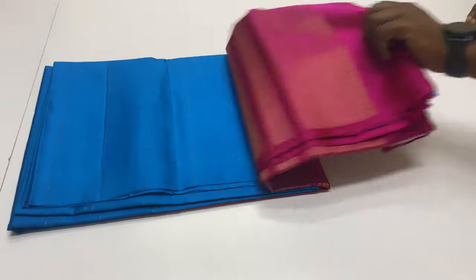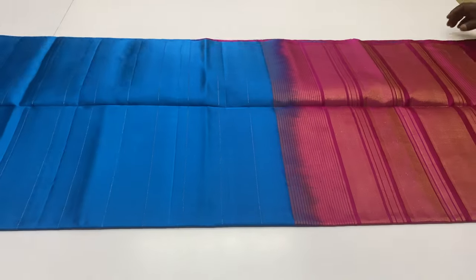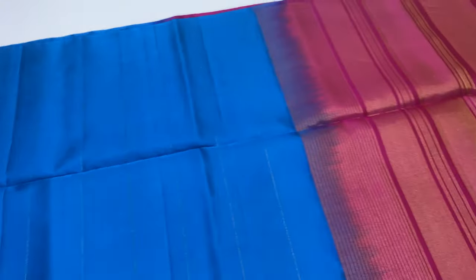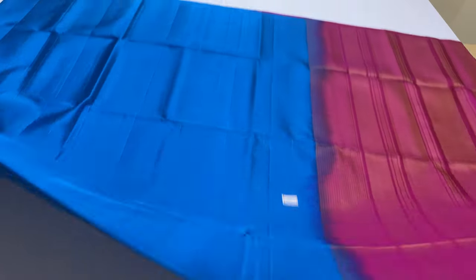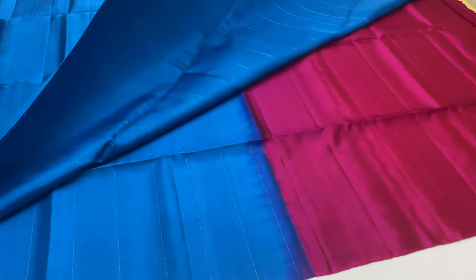Sari code 106 is priced at ₹5,500. This is a borderless sari — a different style. The sari has full vertical zari lines from top to bottom. Price is ₹5,500.